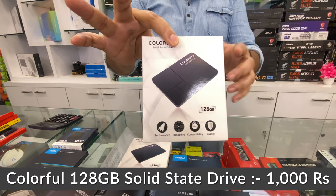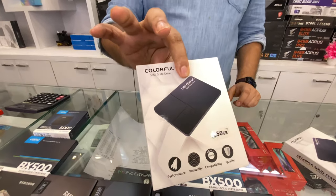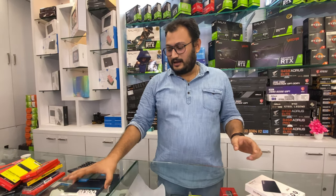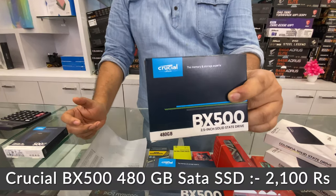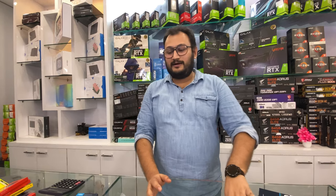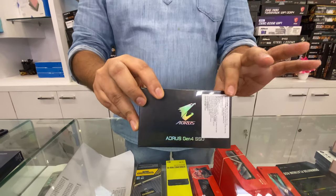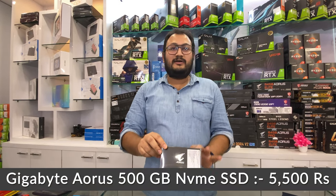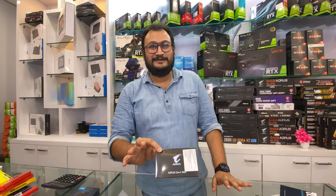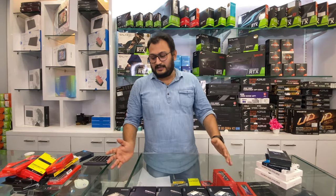A 128GB Colorful SSD starts at around 1,000 rupees. Similarly 250GB will come to 1,650 rupees, and 480GB will come to about 1,000 rupees more. Now the deal we want to focus on first — a very good deal we have right now — is the Aorus Gen4 NVMe SSD 500GB, priced at only 5,500 rupees. That is a great price.